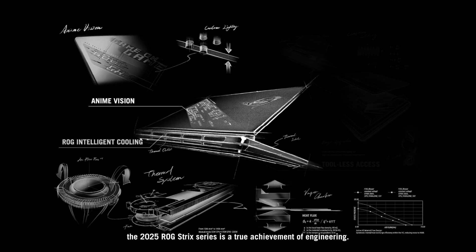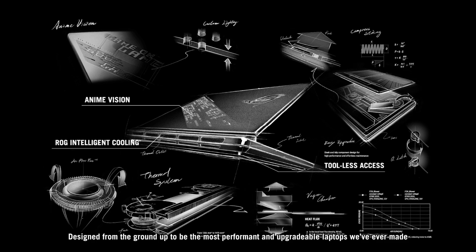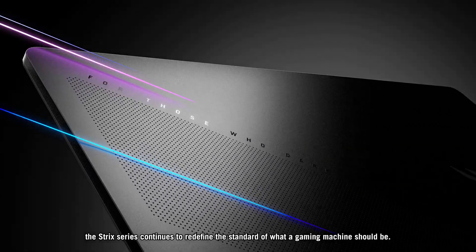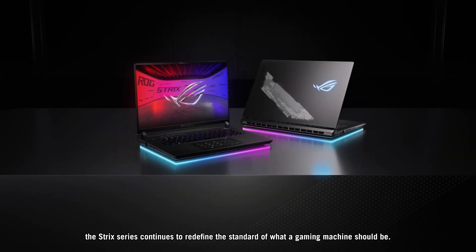Taken together, the 2025 ROG Strix series is a true achievement of engineering. Designed from the ground up to be the most performant and upgradeable laptops we've ever made, the Strix series continues to redefine the standard of what a gaming machine should be.